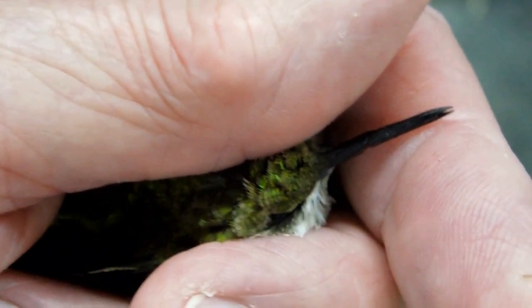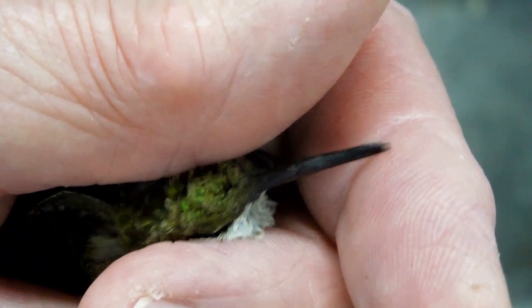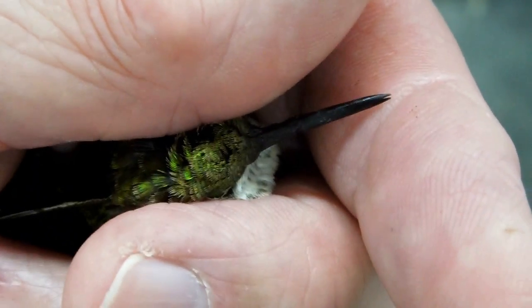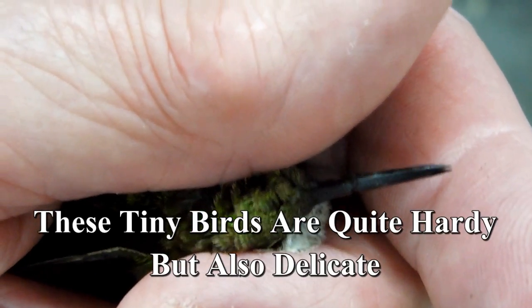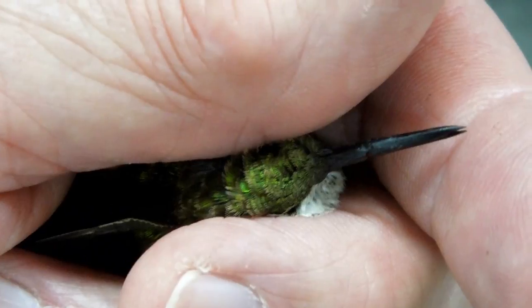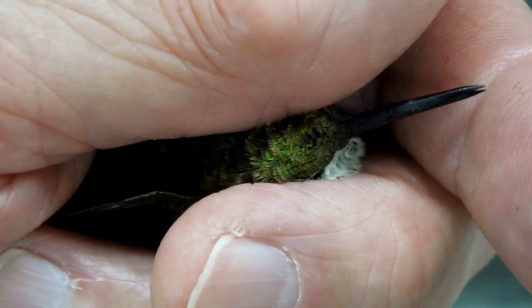I put the bird back on the hummingbird feeder hoping she'd take a drink, and let her sit there for a while. Never did see her drink. I went to get a magnifying glass to look at her beak a little bit closer, and when I came back I saw her take off and fly away — I don't believe I've seen her come back. So if that beak was broken, that's probably the end of her.